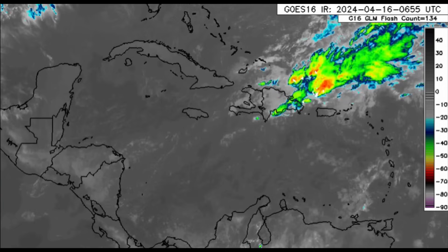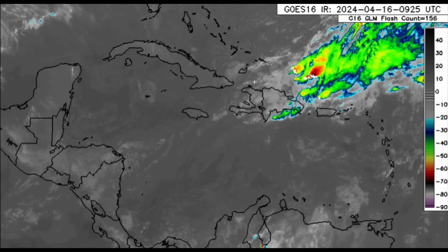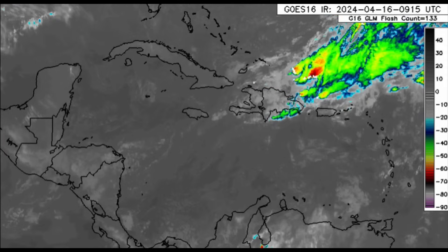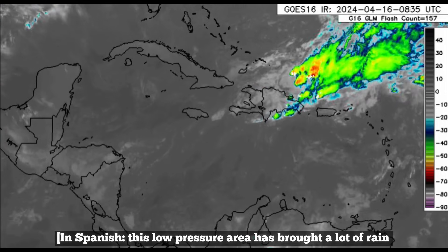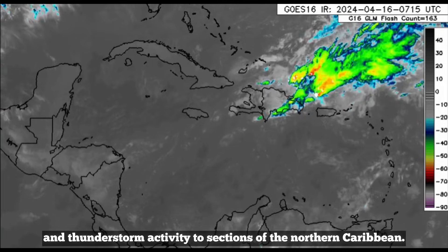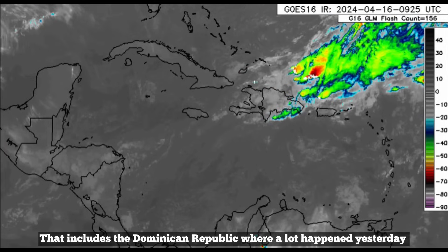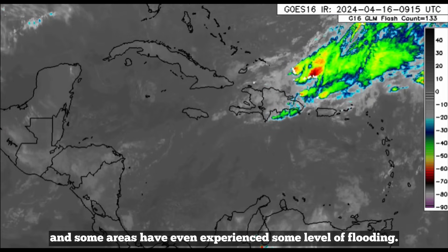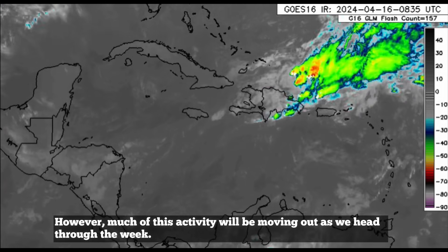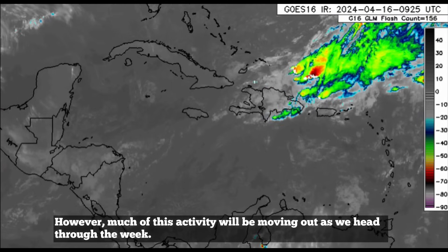Zooming into the Caribbean, we can see all of this activity associated with a trough of low pressure. Troughs are low pressure areas and sometimes we see a lot of activity associated with them. Last night there were a lot of thunderstorms in parts of the Dominican Republic. This area of low pressure has attracted a lot of rain and electric storms to the north of the Caribbean, and some areas have even experienced a certain level of inundations. However, a large part of this activity will be diminishing as we advance through the week.